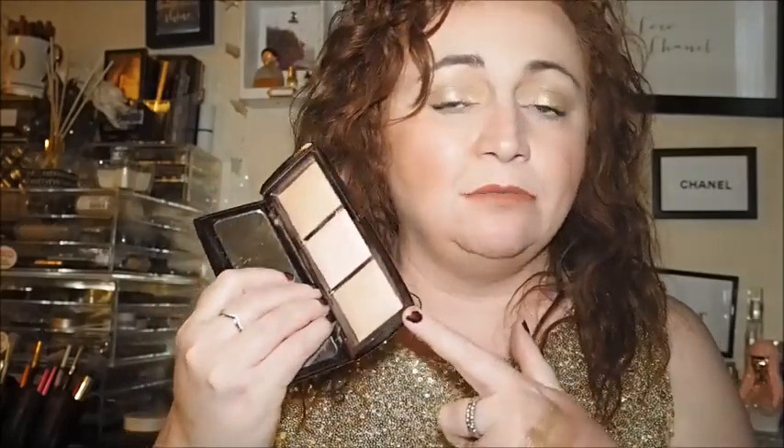This is basically the Hourglass one I've got. I think this one was £59 — I will check Cult Beauty or Space NK and get you the correct price. I really really do like them and I've been using them a lot over this last week. With this palette you get Dim Light, Incandescent Light, and Radiant Light. I spoke about this before so I don't want to go into too much detail — I might do a little try-on in another video.